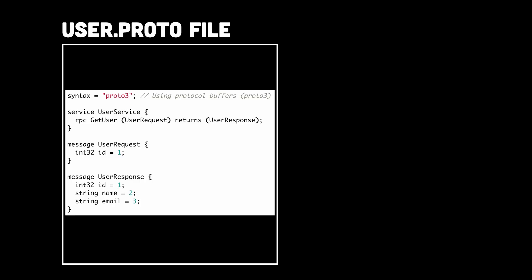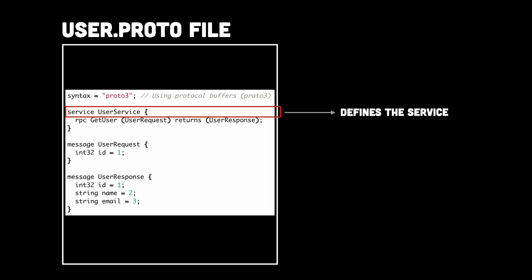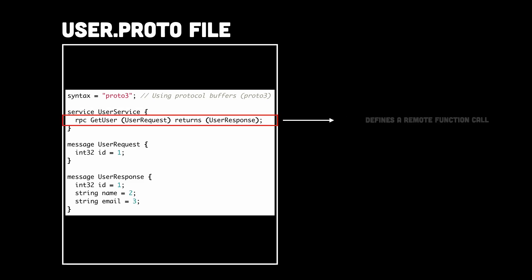Let's break this file down piece by piece. The service UserService part defines the service — this is like creating a restaurant menu. Inside, we define a function called GetUser that the client can call. This part defines a remote function call, meaning the client can call GetUser just like calling a function in local code, but instead of running on the client's machine, it runs on a remote server. It takes a UserRequest — the client provides a user ID — and it returns a UserResponse, where the server sends back the user details.